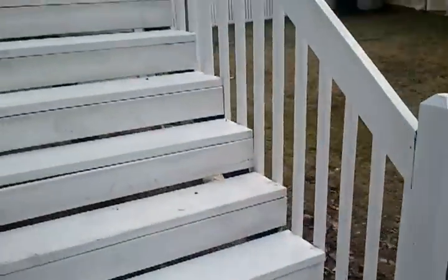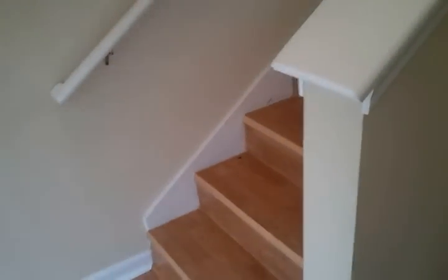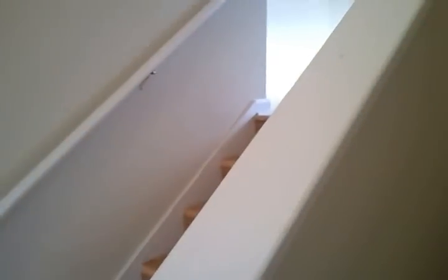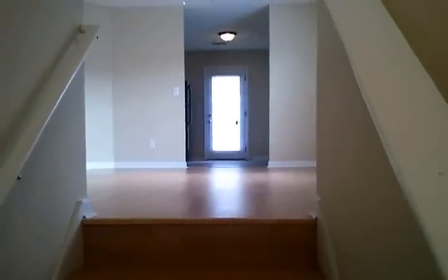As we enter this home, you'll notice it is a split level — the staircase going up and down. The main entrance is here; the garage enters from the downstairs. I'm going to start you off on the upstairs. As you can see, it's got brand new hardwood floors throughout this very spacious floor plan.